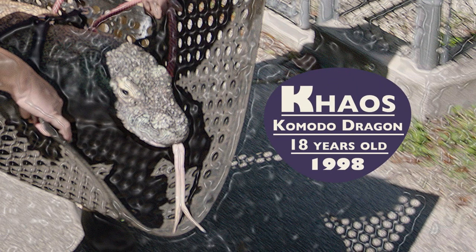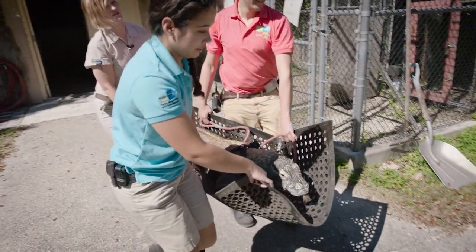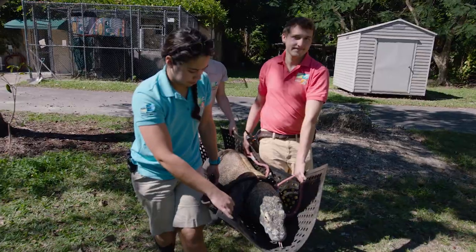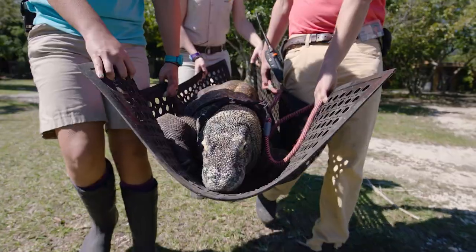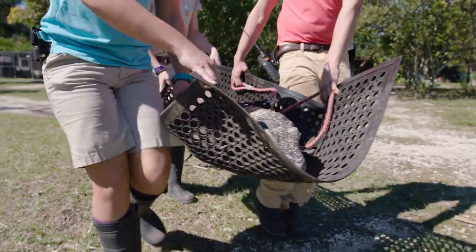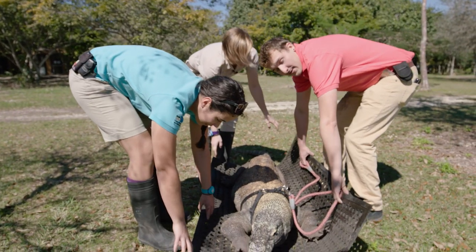This is Khaos. Khaos is 18 years old — he was born in 1998. He actually was hatched here at Zoo Miami and then he was hand raised. He used to be in the amphitheater for several years, so he got to be seen by everybody every single day. He loved the show.